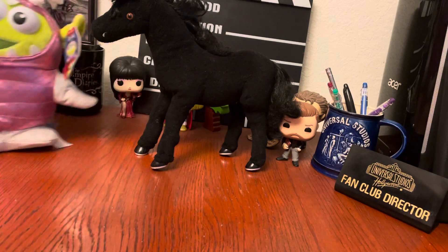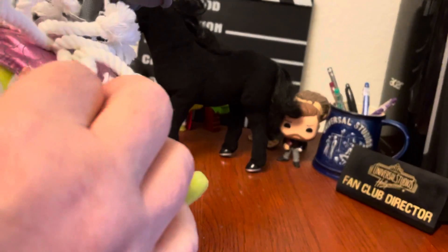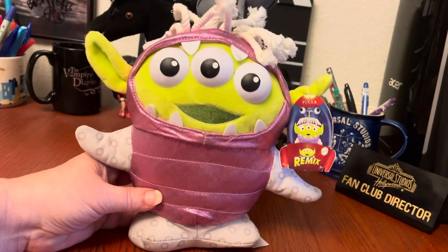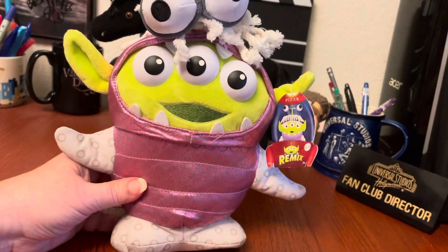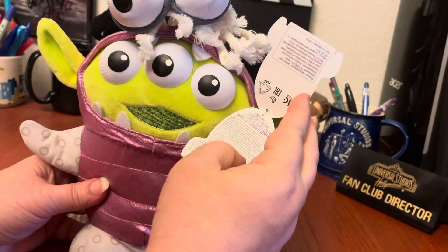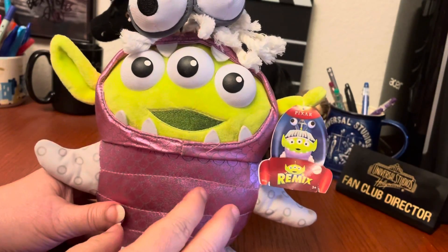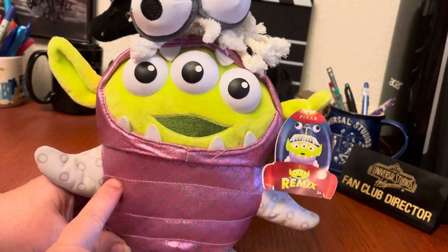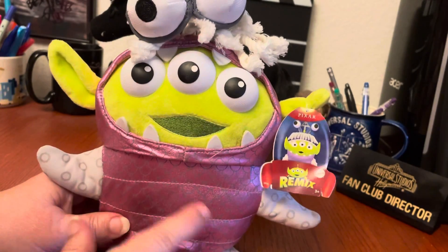The last two pieces — this one I'm now feeling I probably should have left behind, but I was in one of those moods where I just felt like we weren't finding anything in the store. So this is part of the Pixar Remix toys, which are really cute from Mattel. What they are is the alien from Toy Story dressed in costumes from other Pixar movies. In this case, he's dressed in Boo's monster costume from Monsters, Inc. — so it's kind of a costume within a costume within a costume.